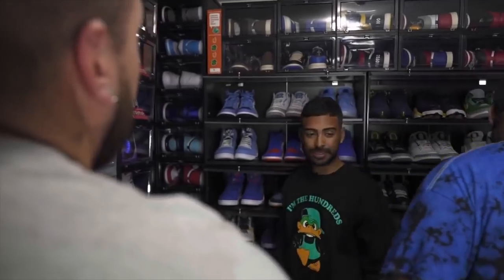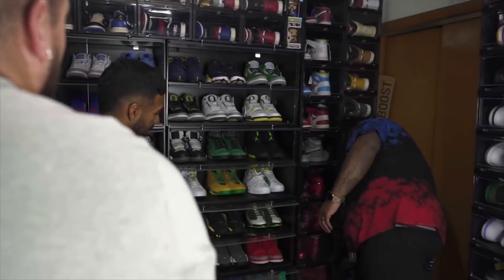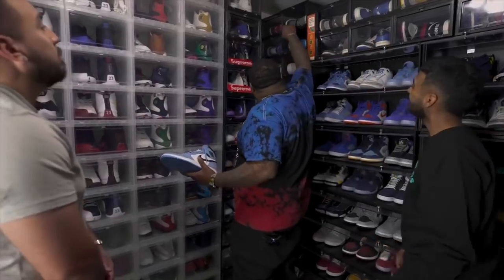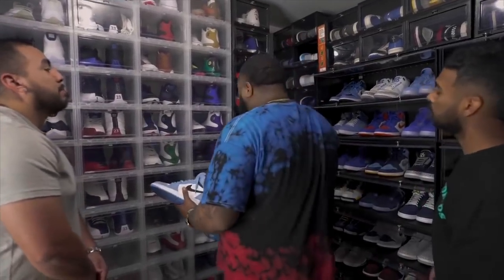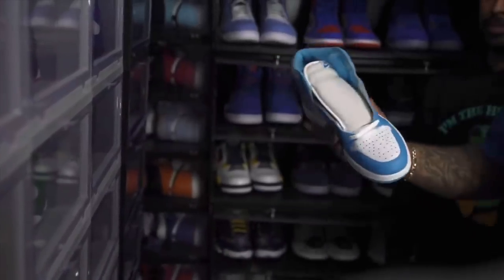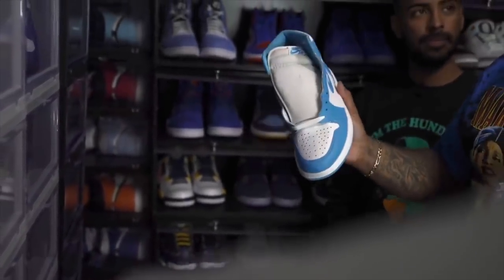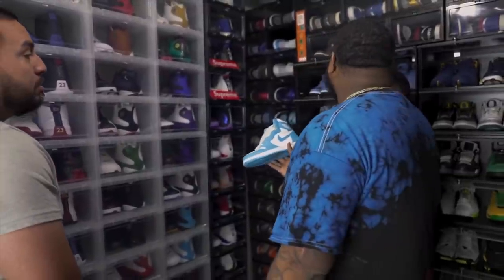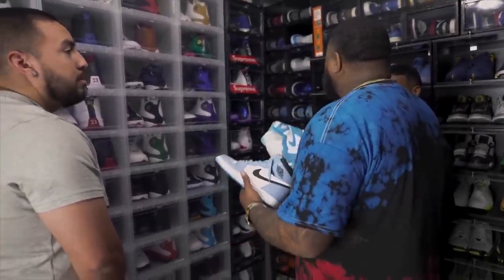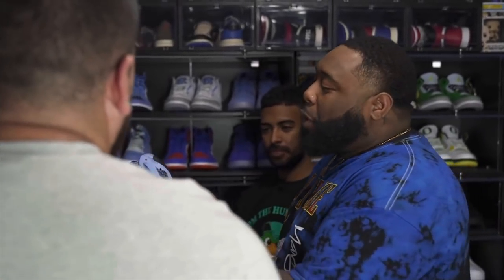I know a lot of people like the newer UNCs that came out not too long ago, but nothing compares to the OGs. And the crazy thing about these is when they dropped in Chicago, these sat for about two weeks. This was like when retro ones were starting to get that hype, man — the Shattered Backboard era.